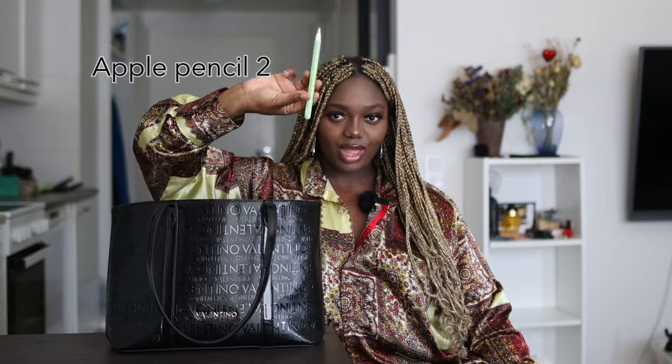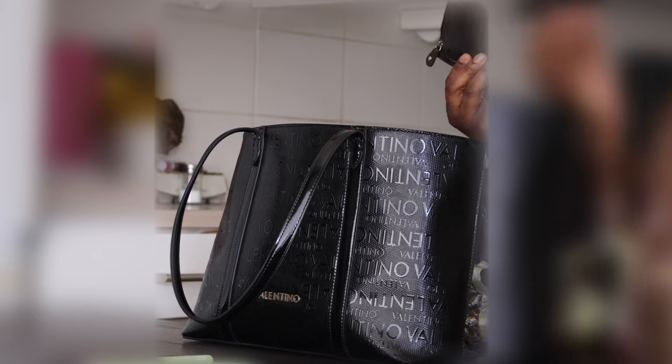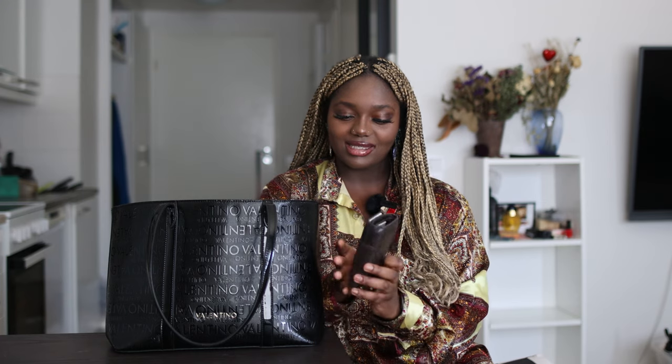Because I'm always surfing and drawing, I need my Apple Pencil too. And then I always have my wallet — it's a little bit old, definitely old, but I don't mind because it has what I need: my papers, bank card and stuff.